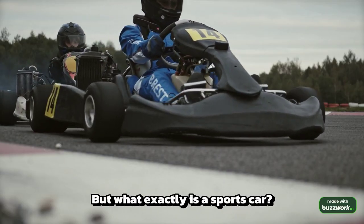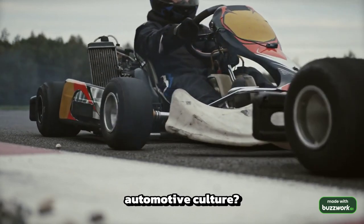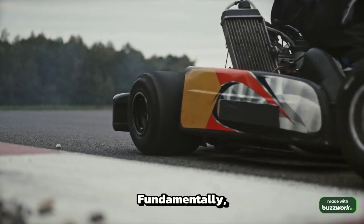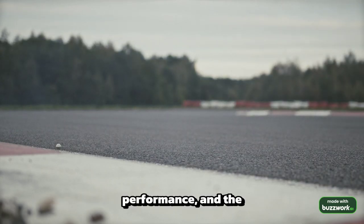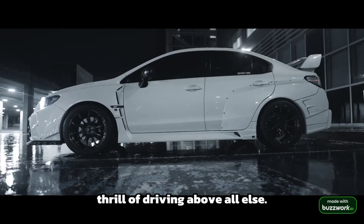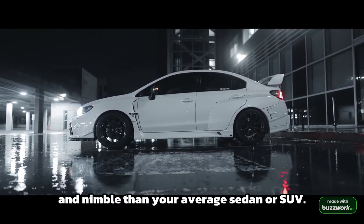But what exactly is a sports car, and why does it hold such an esteemed place in automotive culture? Fundamentally, a sports car is designed to prioritize handling, performance, and the thrill of driving above all else. These cars are typically smaller, lighter, and nimbler than your average sedan or SUV.